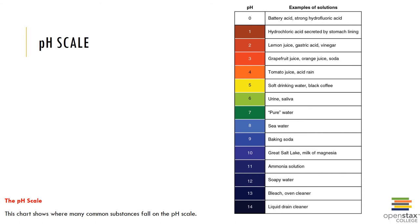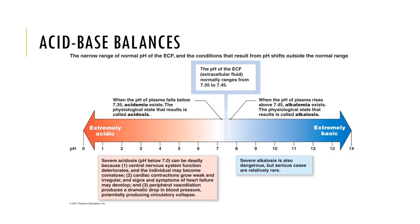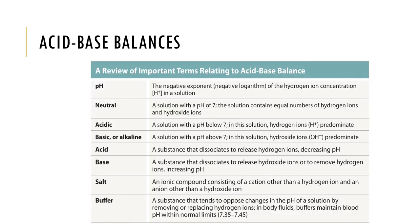A base is an electrolyte that releases hydroxide ions when in solution. Here is another view of the pH scale showing acidic and basic concentrations. If something has a pH below 7 it is called an acid, and if the pH of the blood plasma falls below 7.35 we would call that acidosis. If the pH of our blood is above 7.45 we would call that alkalosis. Some various terminology related to acid-base balance is shown here for your review. Make sure you understand the definition of pH, neutral, acidic, basic, acid, base, salt, and buffer.